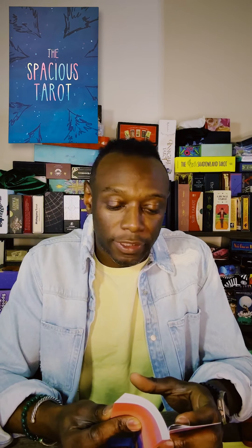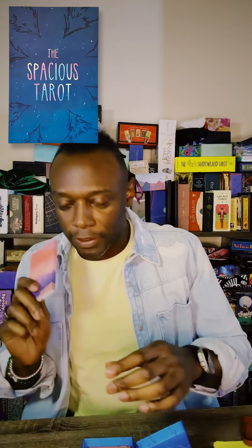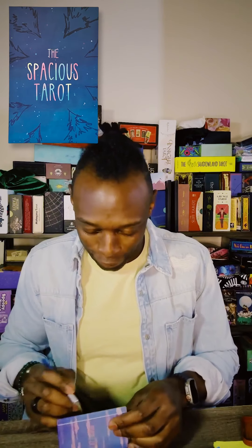This is the second edition, copyright 2020. The guidebook is just a short little guidebook, but there is an expansion deck and I'm not quite sure what the expansion deck is, so let's go ahead and look at that real quick.